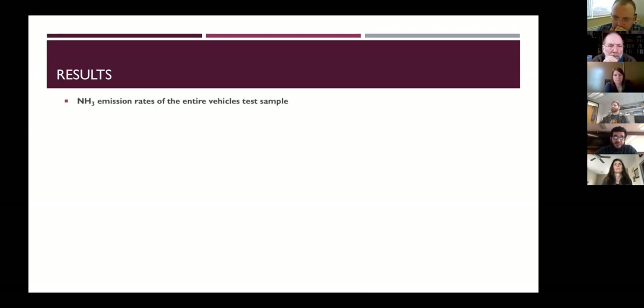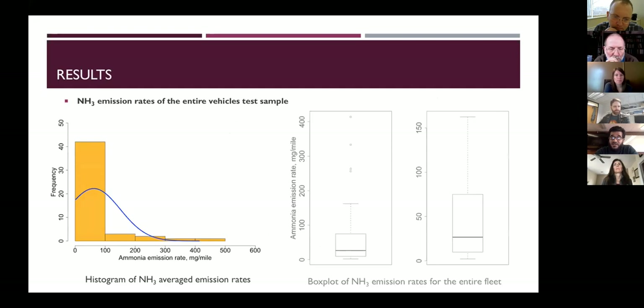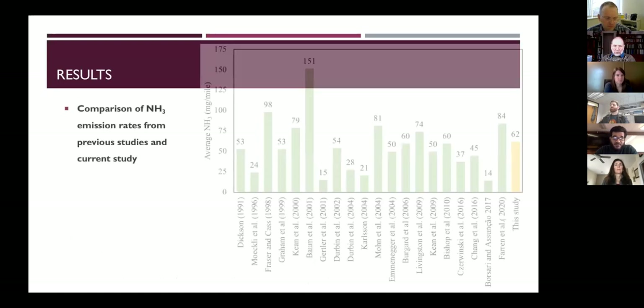Looking at the entire fleet, we tested 47 vehicles in triplicate, yielding 145 on-road tests. Most ammonia emissions were low — less than 100 milligrams per mile — with only a few higher values. The box plot on the right excludes extreme values for better visualization. Only four tests were reported as extreme values, which we address in the following slide.